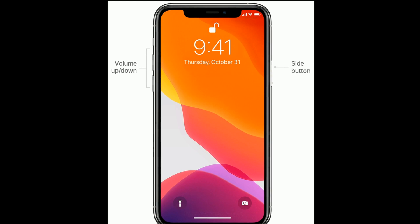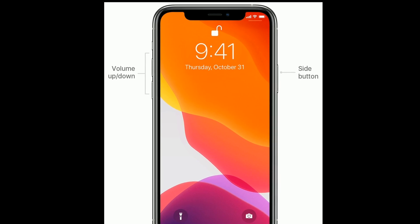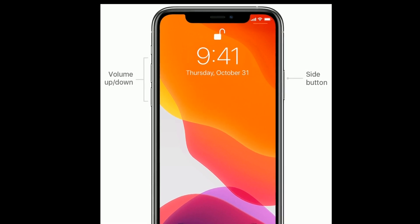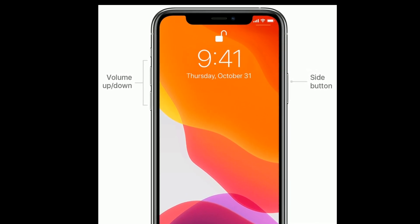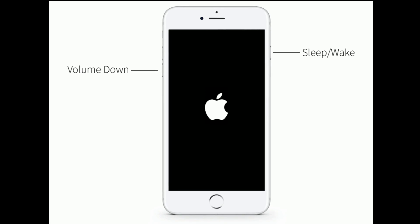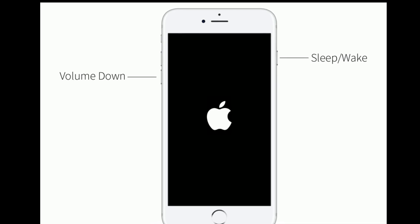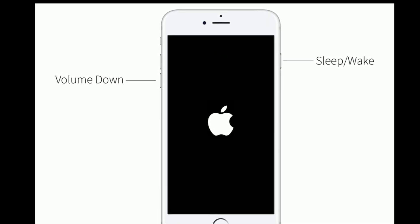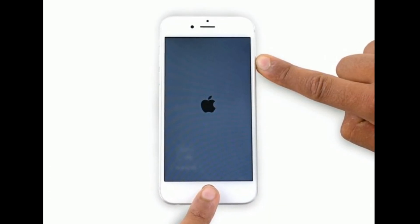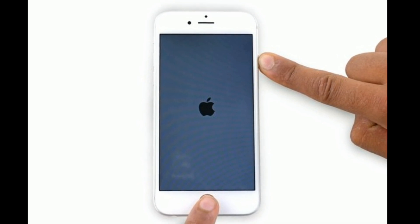If you have iPhone 8 and later models or iPhone SE 2nd generation, quickly press and release the volume up button, then quickly press and release the volume down button, and finally press and hold the side button until you see the Apple logo. If you are using iPhone 7 or 7 Plus, press and hold the Sleep or Wake button and volume down button at the same time until you see the Apple logo. If you are using iPhone 6s Plus and earlier models, press and hold the Home button and Power button at the same time until you see the Apple logo on your iPhone screen.